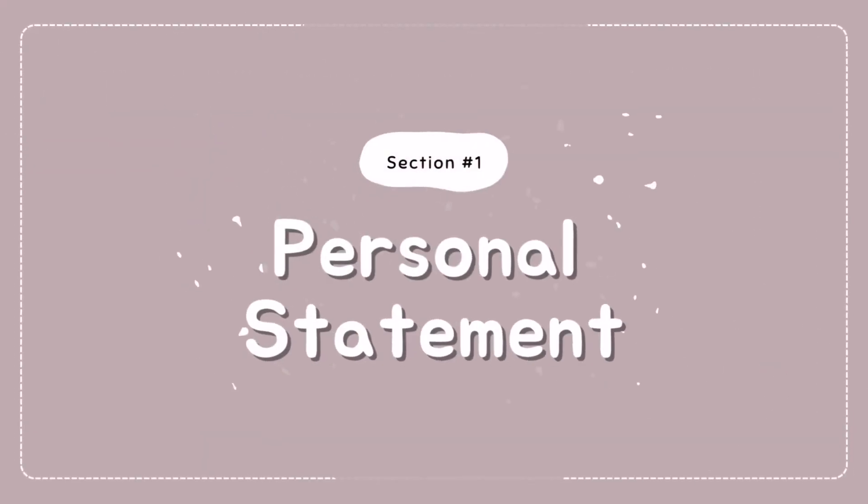Without any further ado, let's get started. In terms of personal statement, year 12 and year 11 are the best time to tailor your activities so that you enhance and prepare your personal statement to be accepted by medical schools. There are a few things I would recommend doing in those two years that I think will really give you those extra points to make your personal statement stand out.